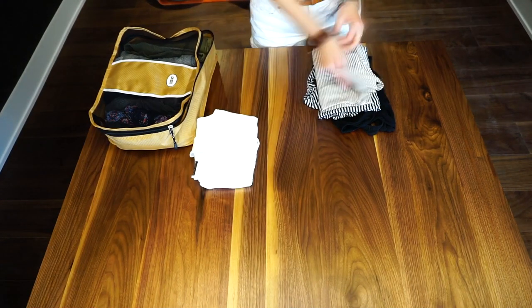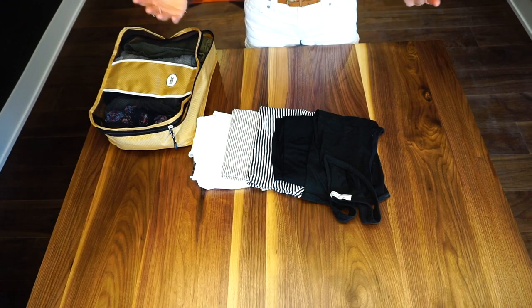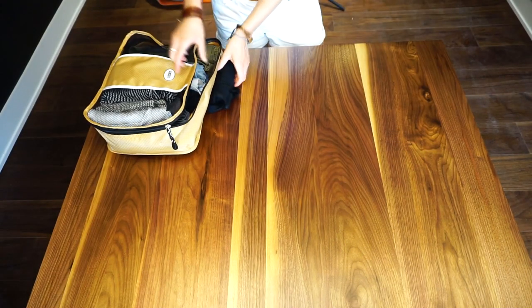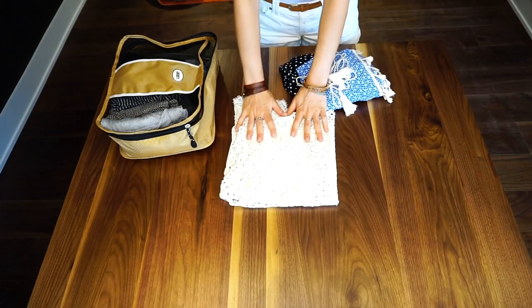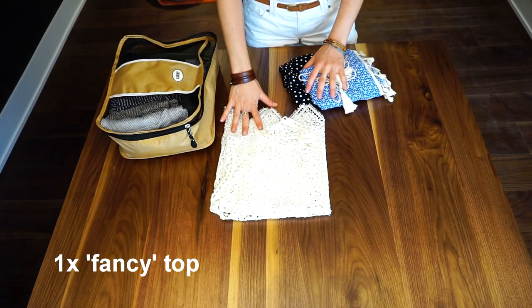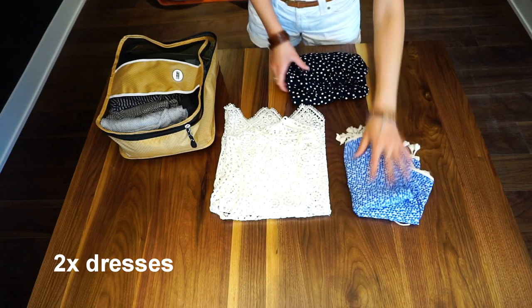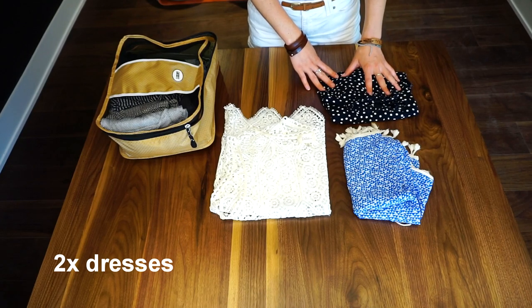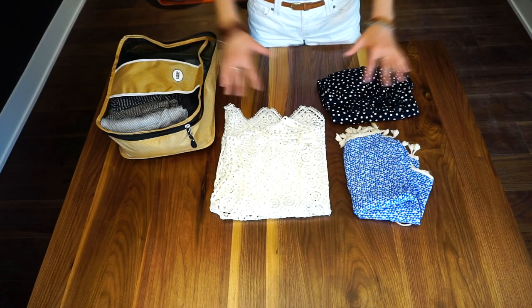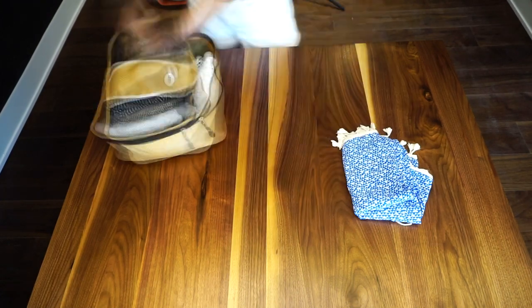Next, I have five tank tops — all neutral colors so that I can essentially wear them with any bottom. I'm packing everything in here super nice and tight. Next, I have one top which is a little bit more fancy for when we go out to dinner and things like that, as well as two dresses: one that's a little bit longer and one that is a little bit shorter but covers my shoulders. I won't be wearing these every day, but they're just a little bit more fancy than my casual wear.